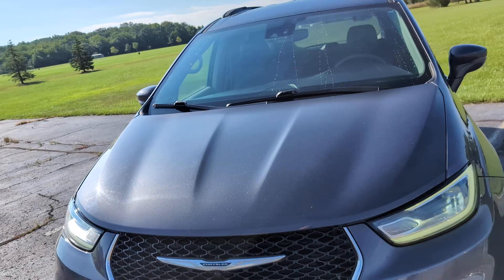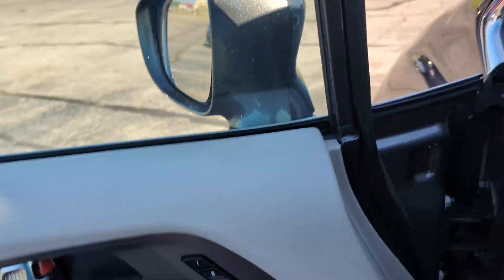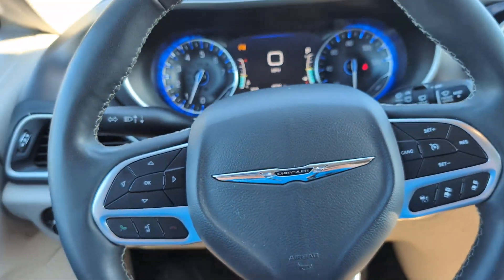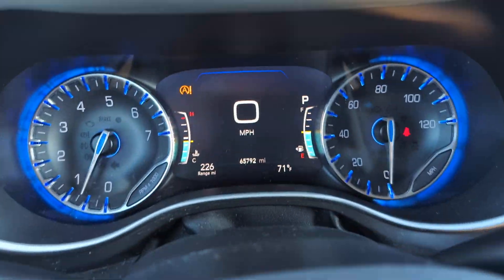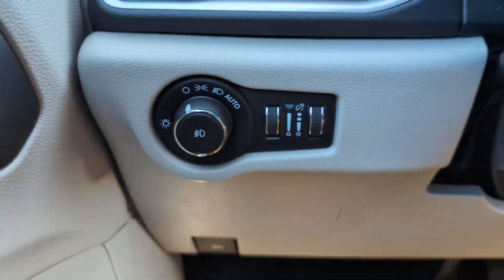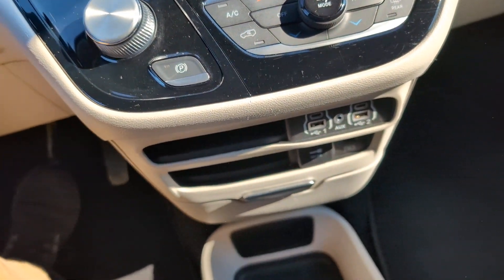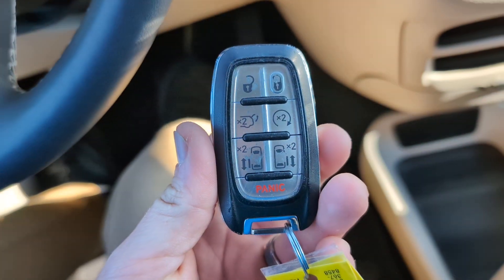That's pretty much most of the vehicle. We'll hop in the driver's side real quick here — remote start, power liftgate, power doors.